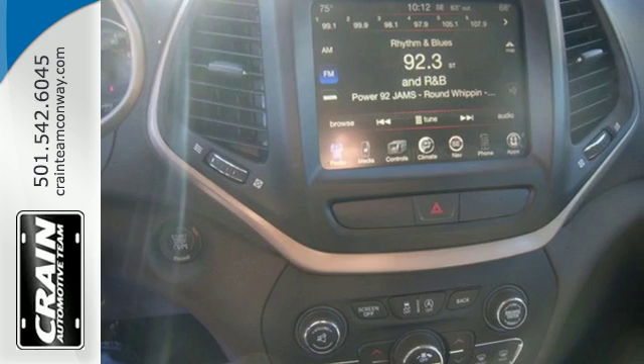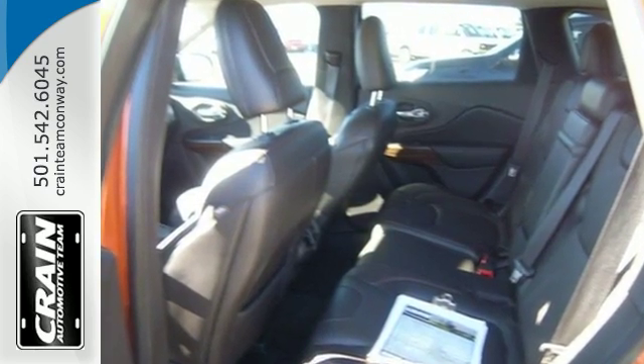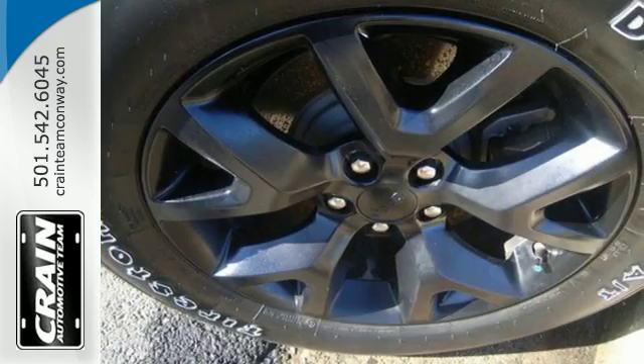Its cargo management system grants maximum flexibility, while its satisfying power and exceptional fuel economy grant your sense of adventure endless possibilities.